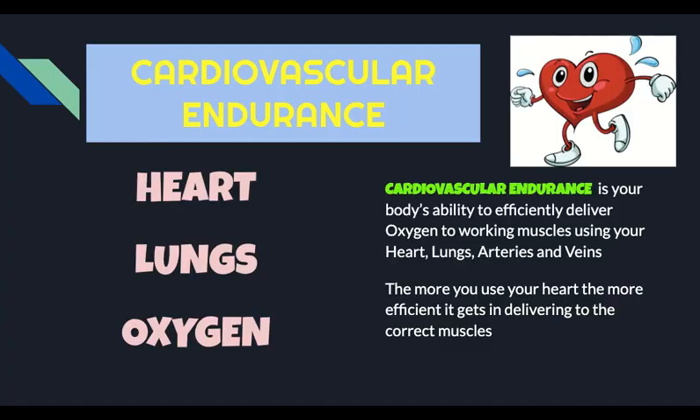So what are the five health-related fitness components? We're going to start breaking each one of them down. Let's look at the first one. This is cardiovascular endurance. When you think of cardiovascular endurance, you want to think of your heart, lungs, and oxygen. Cardiovascular endurance is your body's ability to efficiently deliver oxygen to working muscles by using your heart, lungs, arteries, and veins.